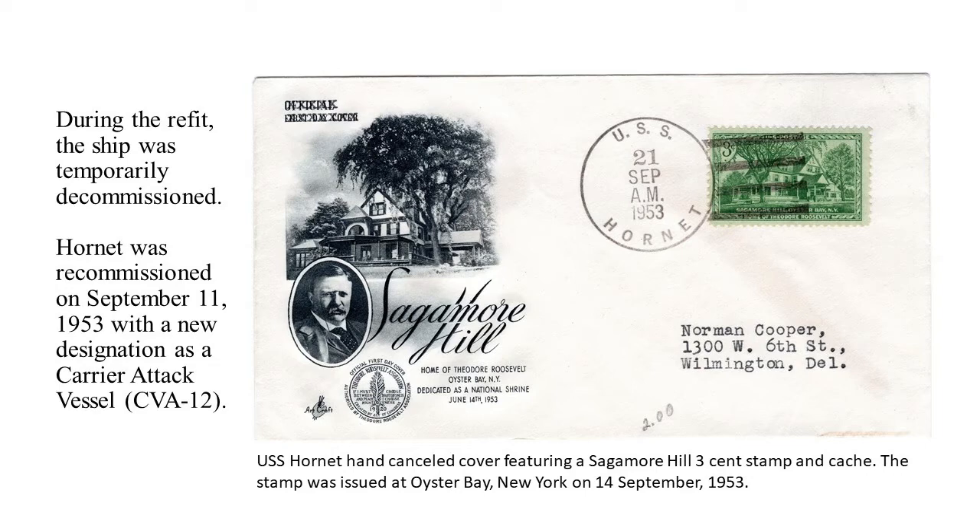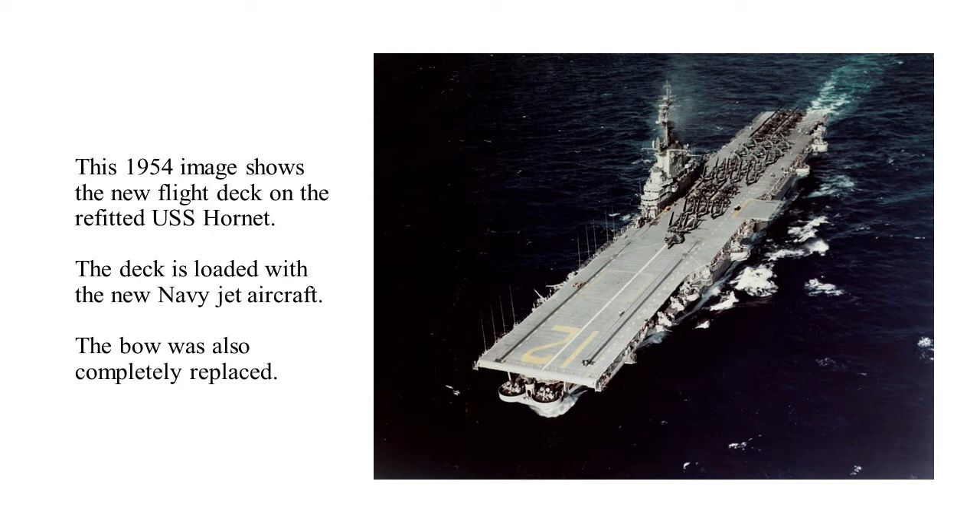Here's a cover postmarked on the Hornet ten days after she was recommissioned. This particular stamp — the Sagamore Hill stamp — was issued on September 14, three days after the Hornet was recommissioned. As part of being refitted as an attack vessel, the carrier received upgrades for launching jet airplanes. In 1953, the Navy started using jets, and this 1954 image shows the new flight deck and new superstructure, as well as some differences to the bow.